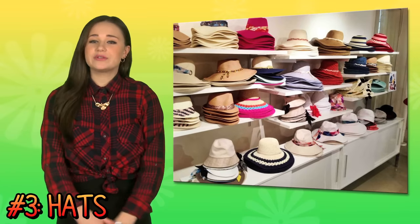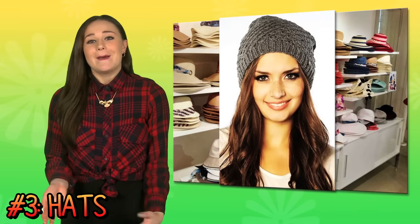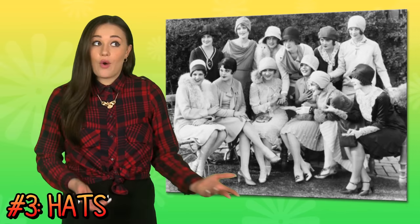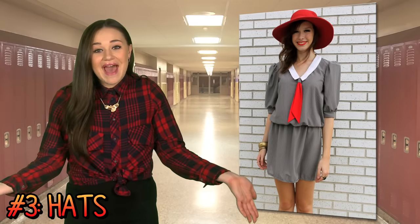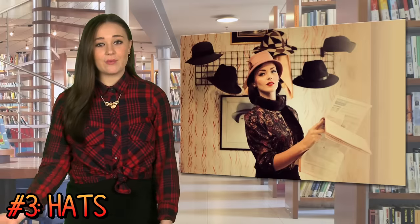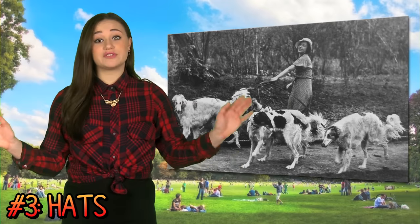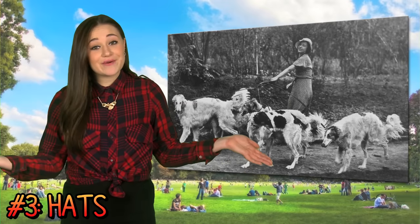Number three: more hats. Of course we all have a beanie or two, but I'm talking about those little hats that girls used to rock every day. Going to school? Put on a cute hat. Running to the library to do homework? Put on a cute hat. Just walking the dog? Most definitely, it's time for a cute hat.